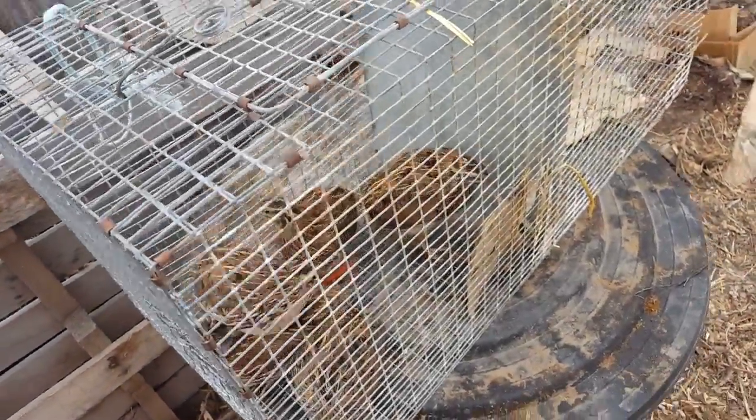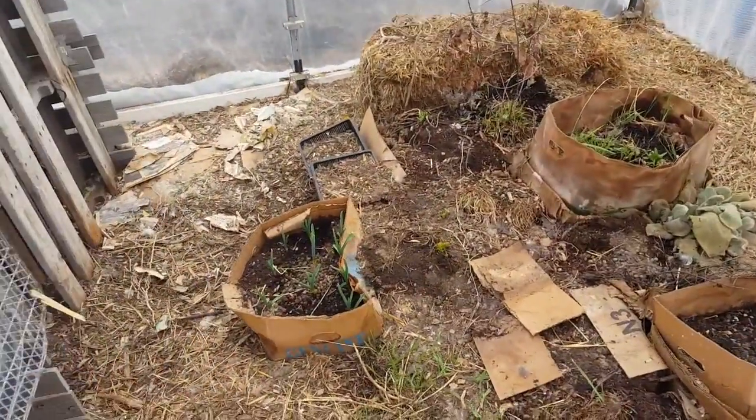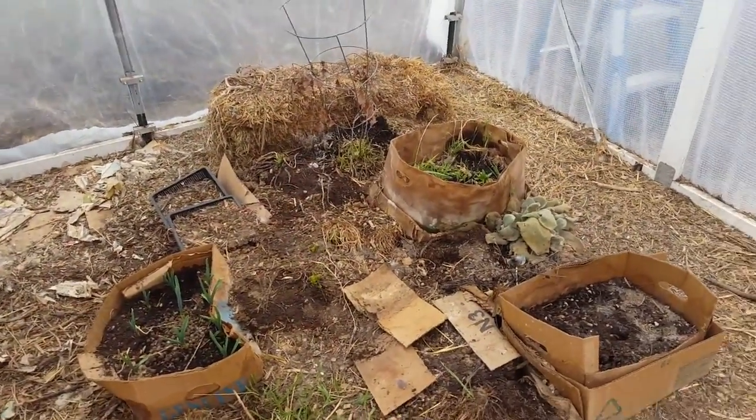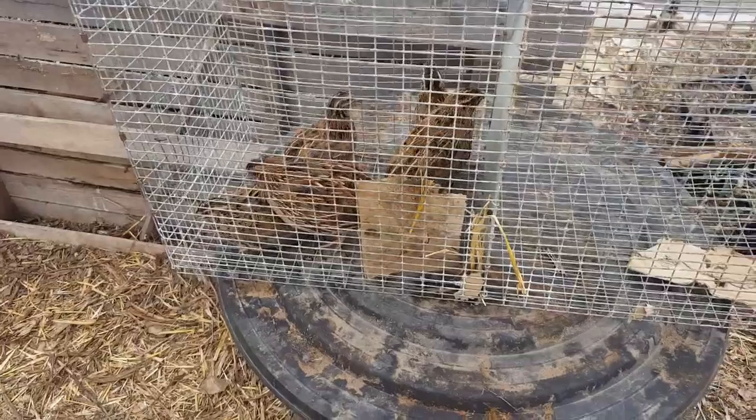Okay, so we cut the jumbo coturnix. We have two out here that are blends. And they're a little bit more jumpy and they're not from the original batch. So we're going to take these guys and go put them in the backyard where it's not so hot.